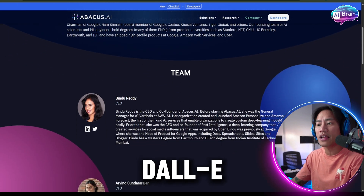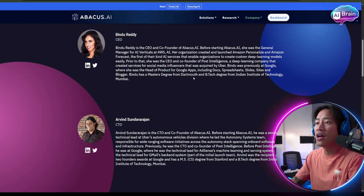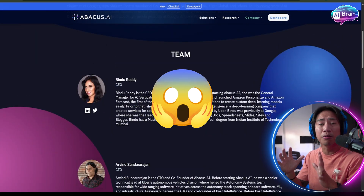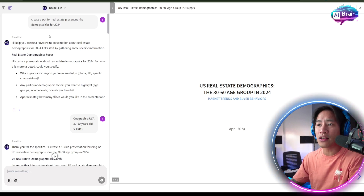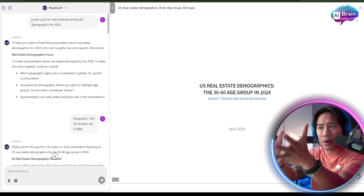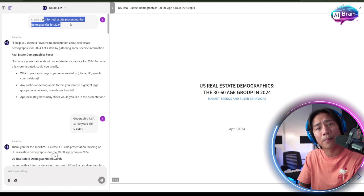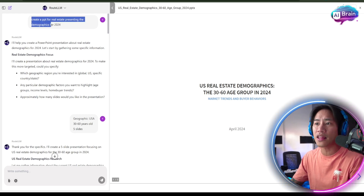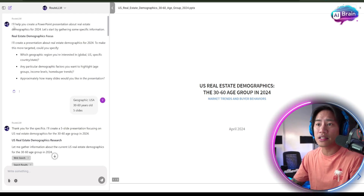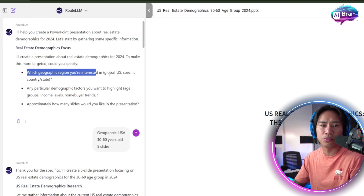Let me show you the actual usage — this is mind-blowing. I created a prompt: 'Create a PPT for real estate presenting the demographics for 2024.' After submitting that prompt, the AI asked clarifying questions: the geographic region, whether I'm interested in global, just the US, or a specific country, and any particular demographic factors to highlight such as age groups, income level, or home buyer trends.